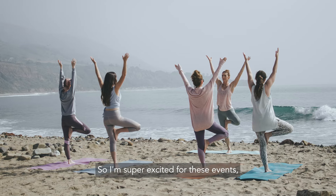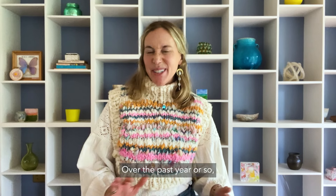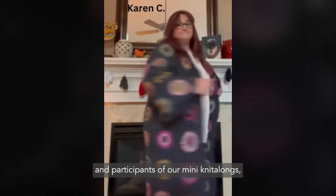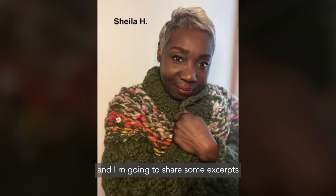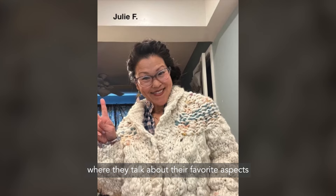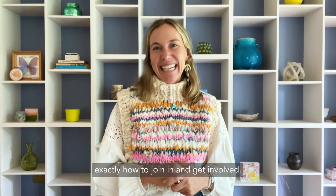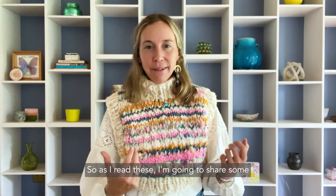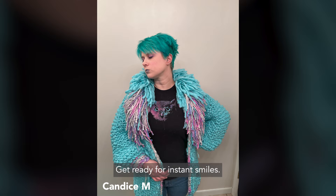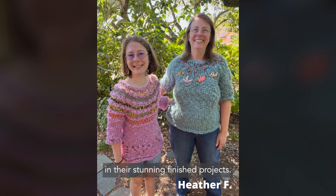Over the past year or so, I have connected with some past knit along participants — what we call challenges — and I'm going to share some excerpts and quotes from them, as well as video and audio clips where they talk about their favorite aspects of these community learning events. After this, we're going to dive into exactly how to join in and get involved. As I read these, I'm going to share some photos of triumphant knitters and crocheters from previous make-alongs — get ready for instant smiles. They are on top of the world in their stunning finished projects.